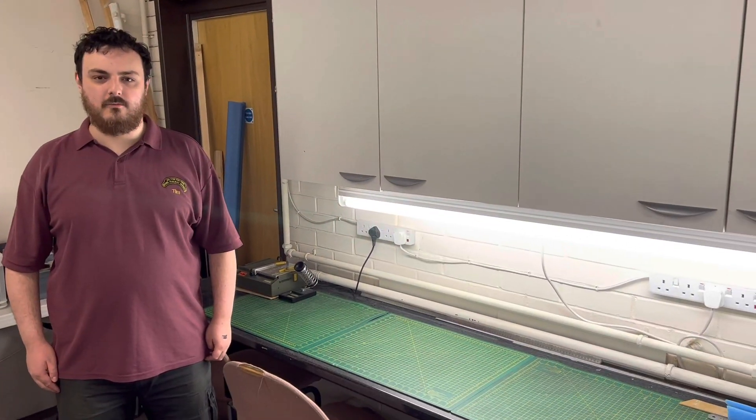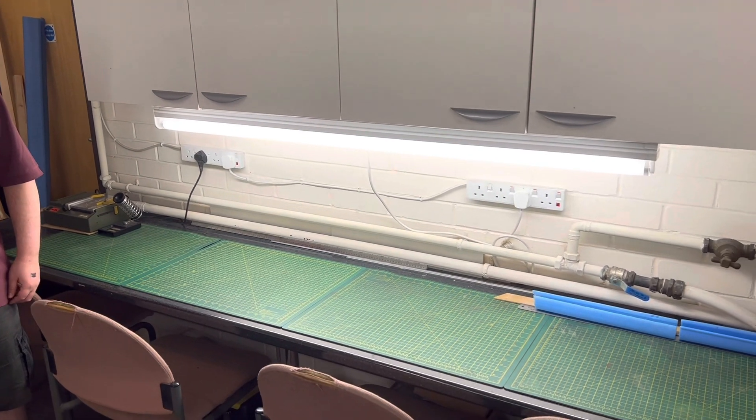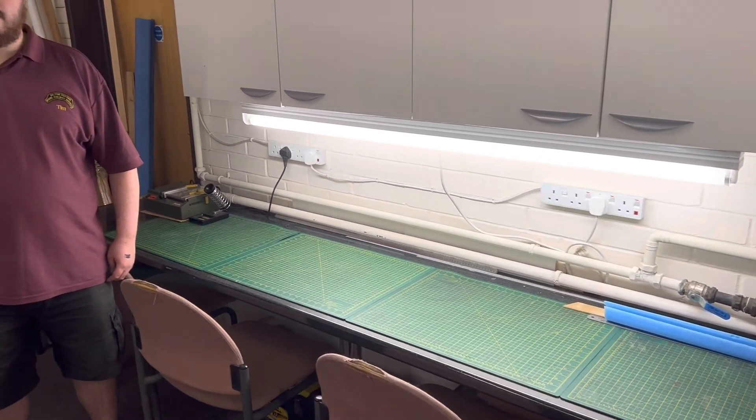Over here we have the club's workstation, where members are welcome to work on projects either for personal use or for the club's layouts. The club provides a variety of tools, and members are also welcome to bring their own.